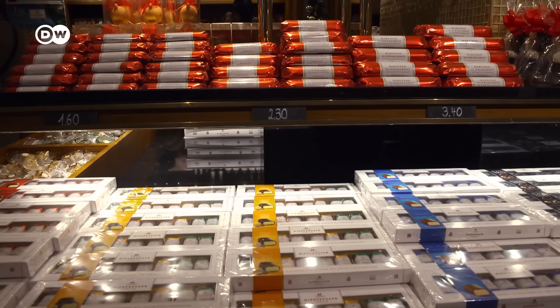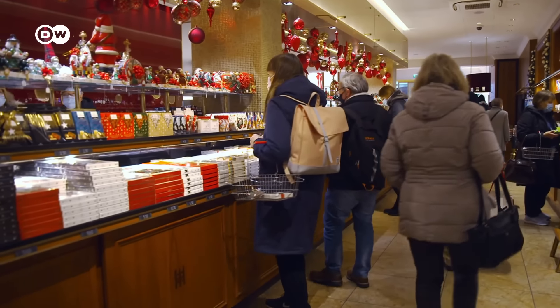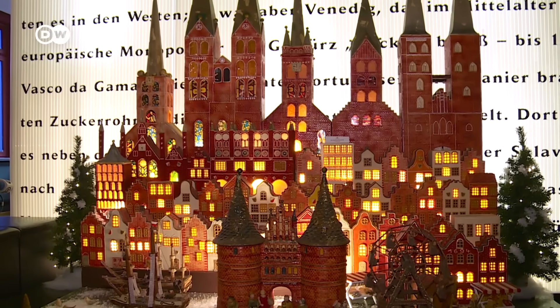Ships brought almonds and exotic spices to the city, among other things — key ingredients for making marzipan. Lübeck's marzipan is very popular, and you should definitely try some. There's even a miniature Old Town made from marzipan to admire.